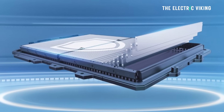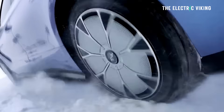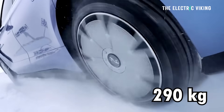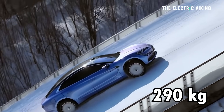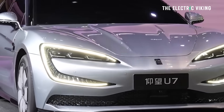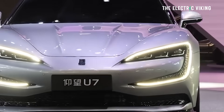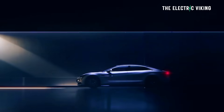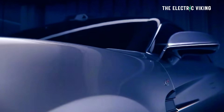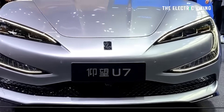Those batteries are quite heavy, and as a result the curb weight of this car is monstrous. With that big battery, it weighs 3,290 kilograms — about 3,300 kilograms — which is 7,275 pounds, meaning this car is heavier than a Ford F-150. It is a big vehicle — nearly 5.3 meters long — and it does have some other pretty cool features.